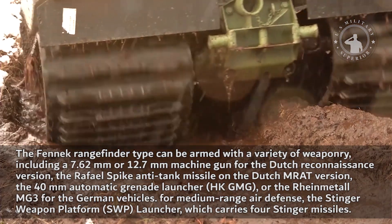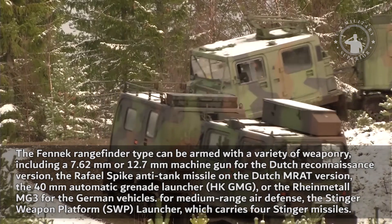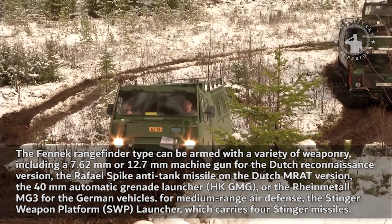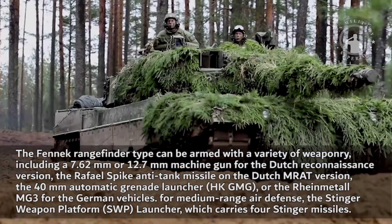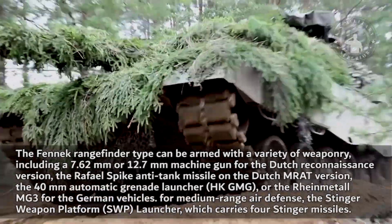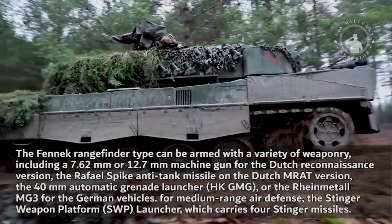The Fennec rangefinder type can be armed with a variety of weaponry, including a 7.62mm or 12.7mm machine gun for the Dutch reconnaissance version, the Raphael Spike anti-tank missile on the Dutch MRAT version, the 40mm automatic grenade launcher HKGMG, or the Rhein-Mittal MG3 for the German vehicles. For medium-range air defense, the Stinger Weapon Platform (SWP) launcher carries four Stinger missiles.